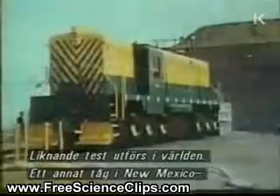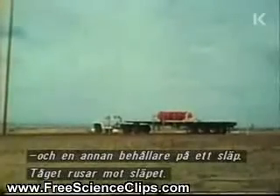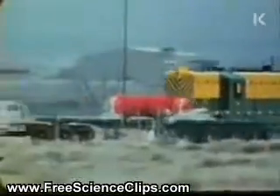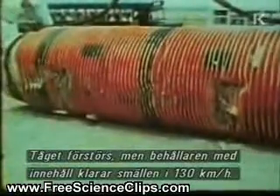Similar tests go on around the world. A different train in Albuquerque, New Mexico, and a different flask on a stalled lorry. The train hurtles towards the lorry. The train is destroyed, but the flask survives the 80 mile an hour impact with its contents intact.